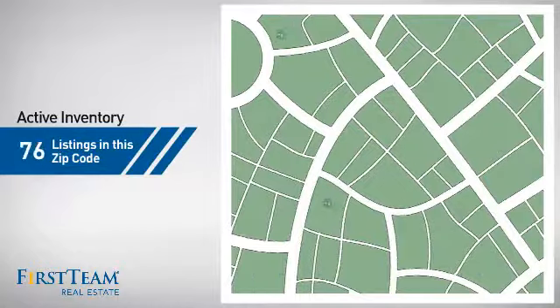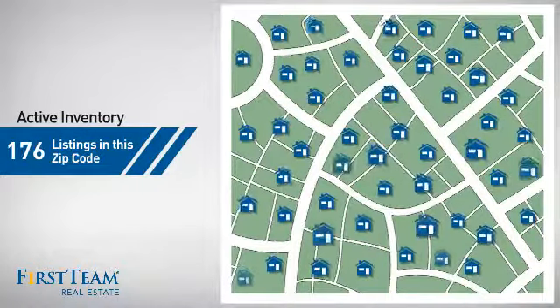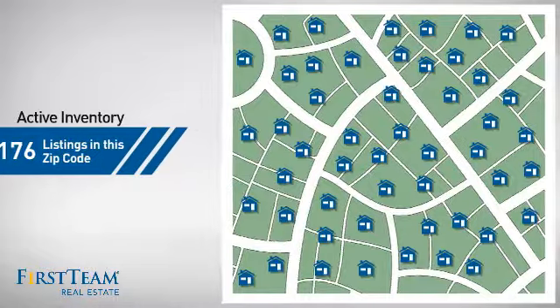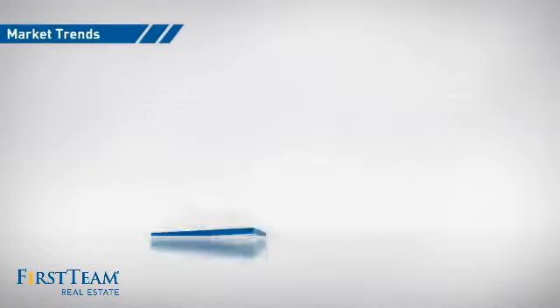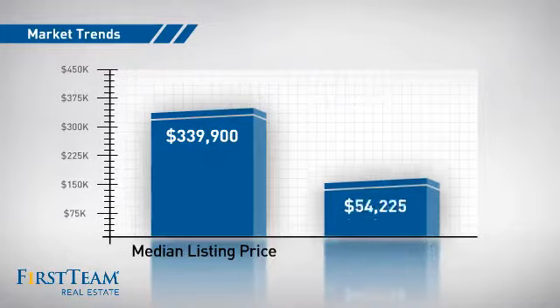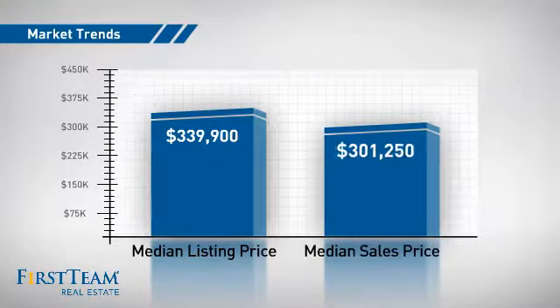Wondering how it stacks up against the competition? There are now just under 180 homes on the market within this zip code, with a median list price of just under $350,000 and a median sale price of just over $300,000.